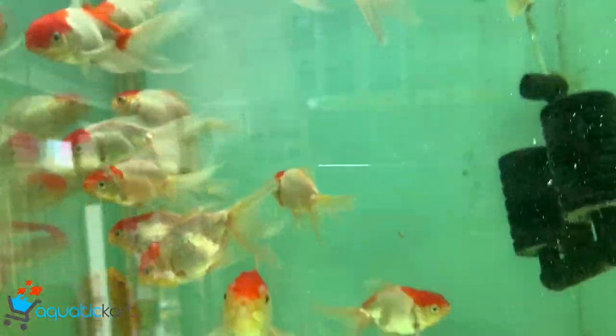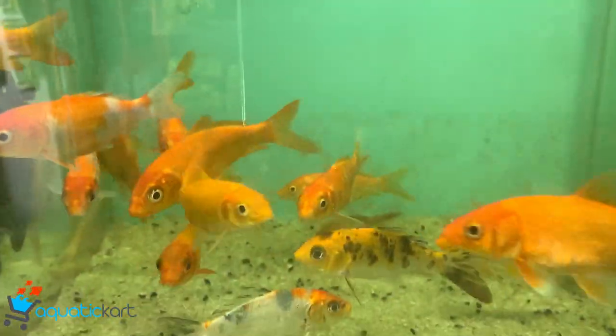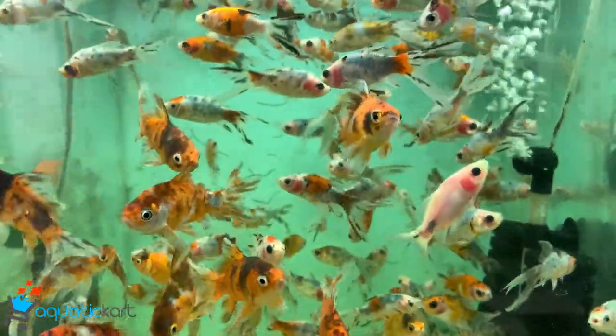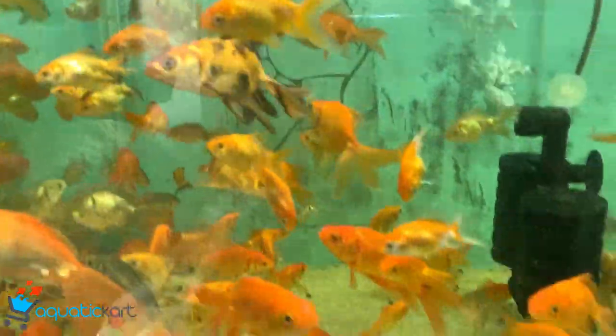This is a red cabbage — large size and small size, but it is local. This is a Shubunkin. This is a common gold. This is an albino.